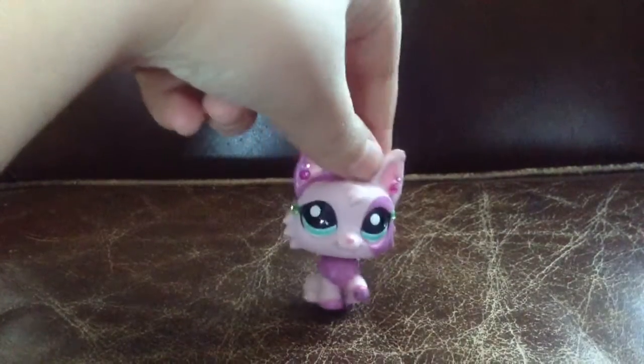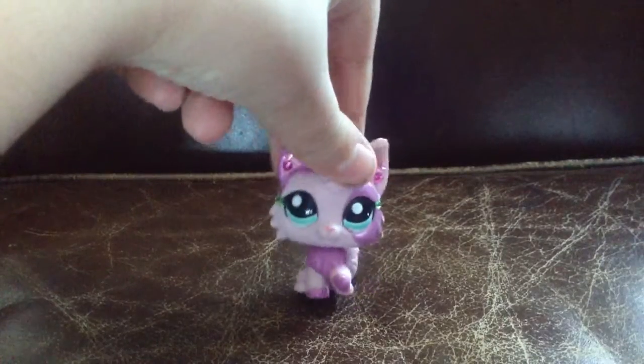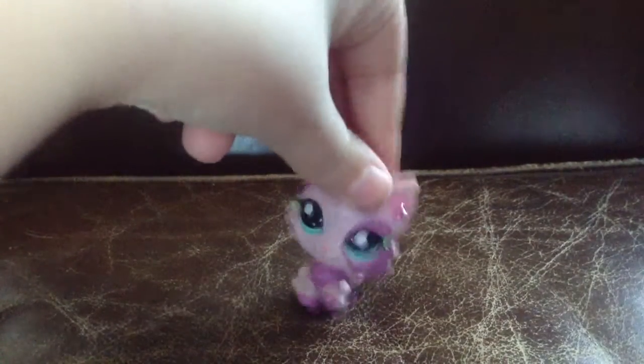Hello, my name is Cotton, and today I'll be showing you the new LPS I got from eBay.